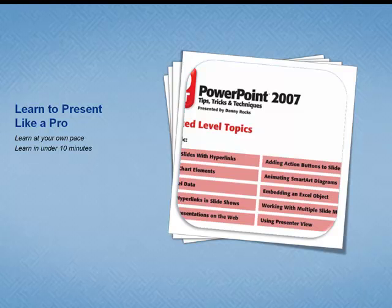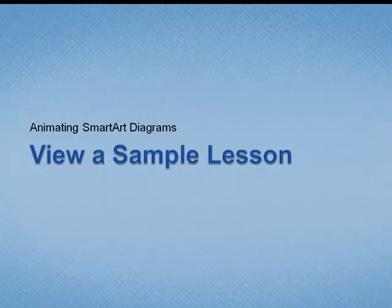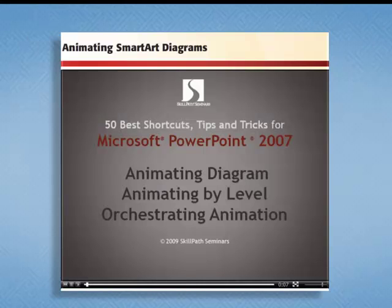I want you to learn to present like a pro, to learn at your own pace and pick up a new tip in under 10 minutes. Let me walk you through a sample lesson. This is at the advanced level — the lesson is animating SmartArt diagrams, which are a new feature in PowerPoint 2007. I'm going to show you how to put them into animation.